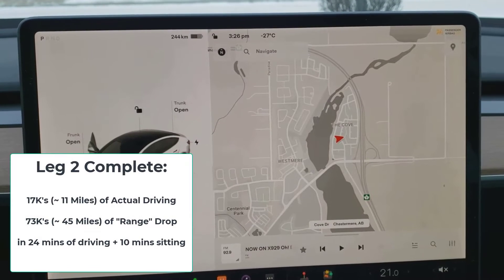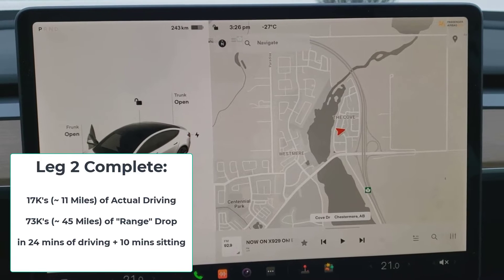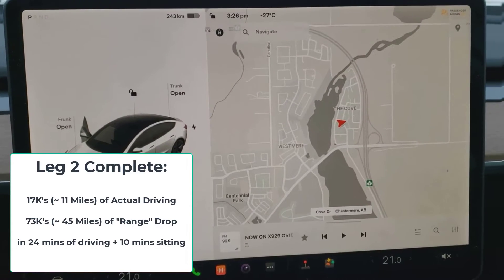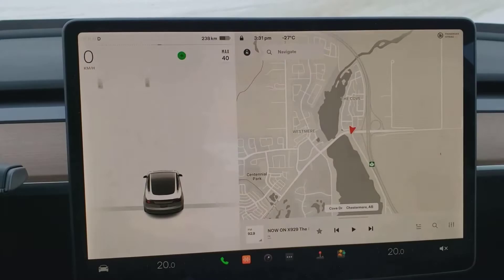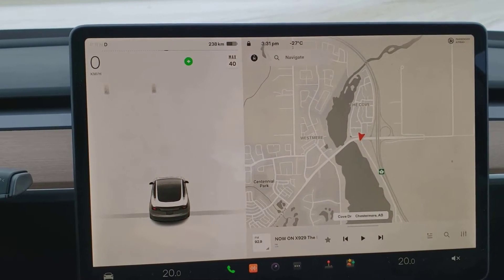I've just driven back to my house, making it a grand total round trip of 17 kilometers — 8.5 kilometers each way — and you can see right up here that it now shows 243 kilometers remaining.